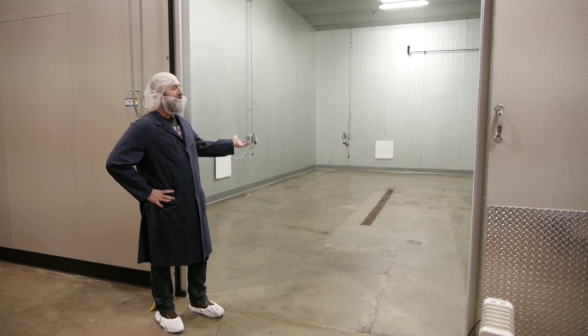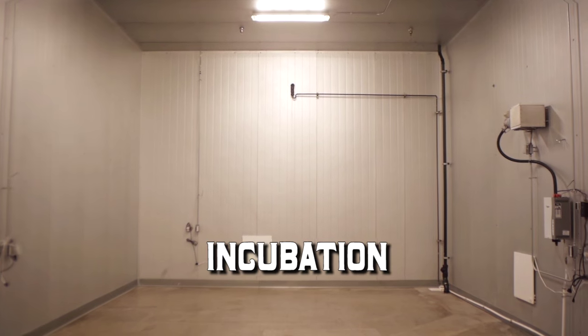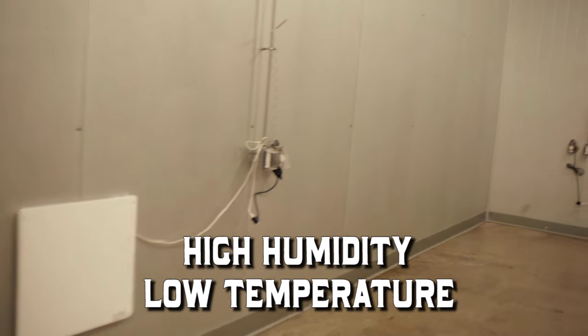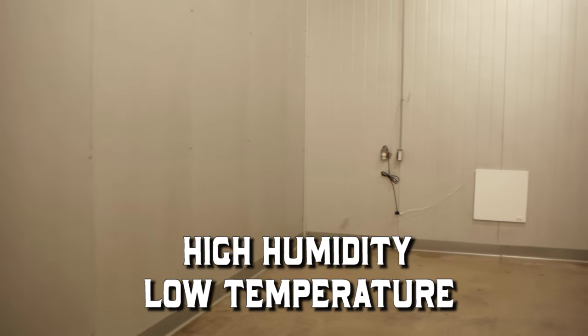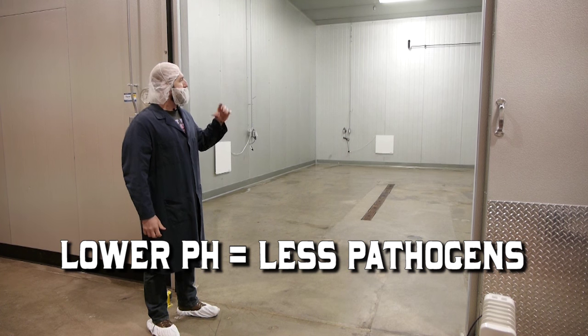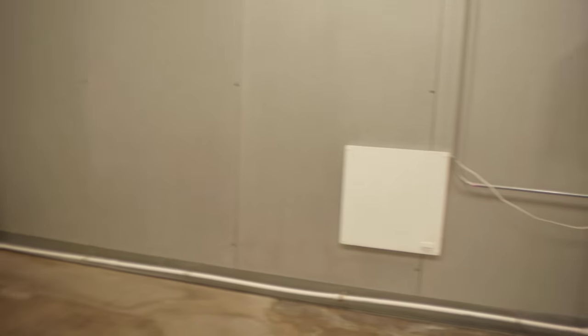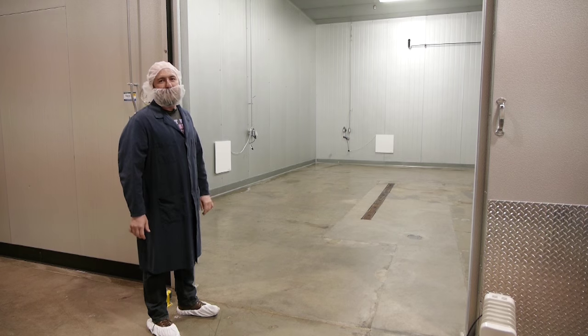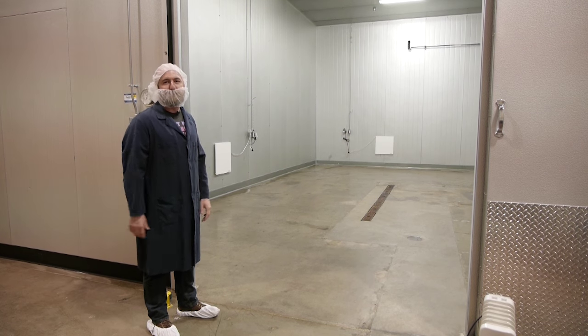So this is the salami incubator. What happens here is essentially a giant meat sauna — it's where we put our salamis in to get the cultures activated and bring the pH down. A real simple machine: it just has a humidifier with pasteurized water and a heat source. It's where all the molds start to form and the pH drops.